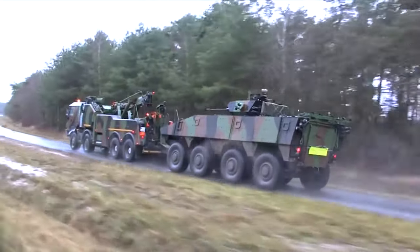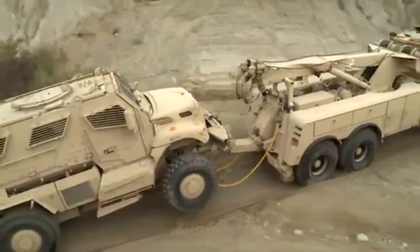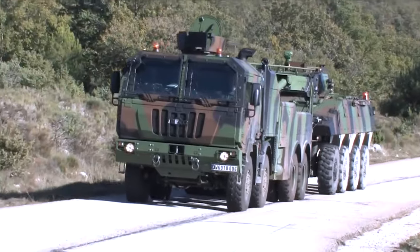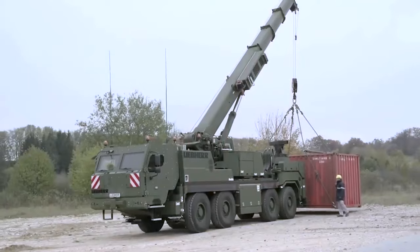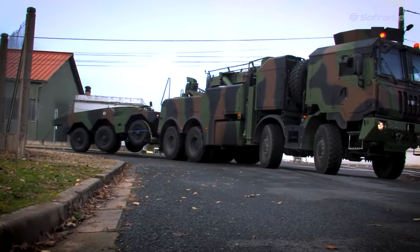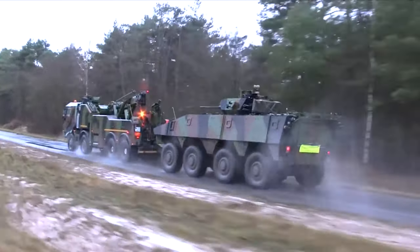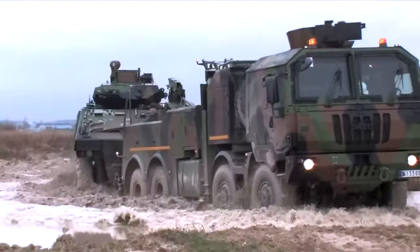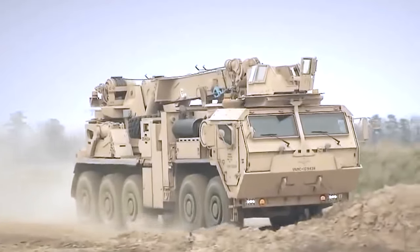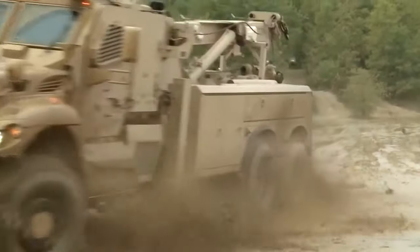Military recovery trucks are custom-built vehicles engineered to function effectively in harsh environments while ensuring maximum safety for their occupants. These resilient machines come equipped with specialized recovery systems, cranes, winches and towing capabilities, allowing them to efficiently rescue and tow damaged or immobilized military vehicles. Regardless of whether they find themselves in mud, sand, water or snow, these recovery trucks adeptly navigate through tough terrains to recover valuable assets, thereby averting the loss of strategic resources.